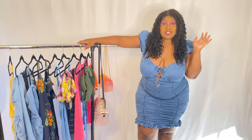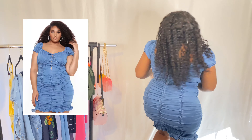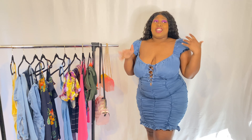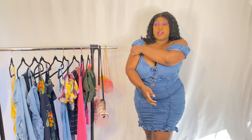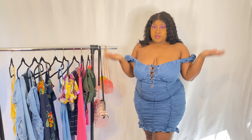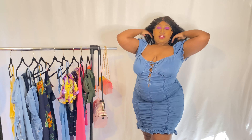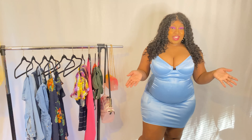I have this cute little ruffle dress. It is sort of like a faux denim — it's very breathable, really cute, it's giving everything. You can actually wear it off the shoulder, which I prefer, or you can wear it up as I just had it. I'll put the price on the screen for you guys.